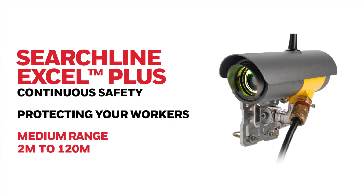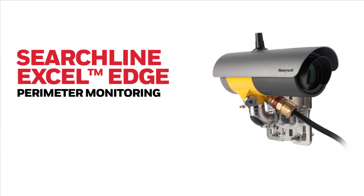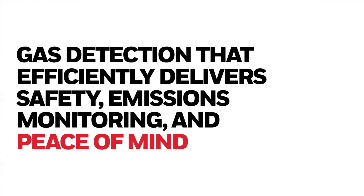Modular design enables quick and easy maintenance in the event of faults. The all-new Searchline Excel Plus by Honeywell — gas detection that efficiently delivers safety and continuous protection. The all-new Searchline Excel Edge by Honeywell — push your detection to the edge. Gas detection that efficiently delivers safety, emissions monitoring, and peace of mind.